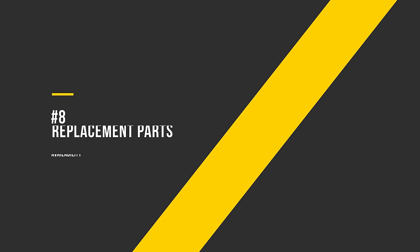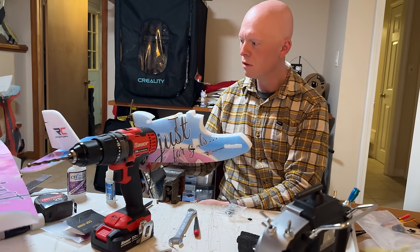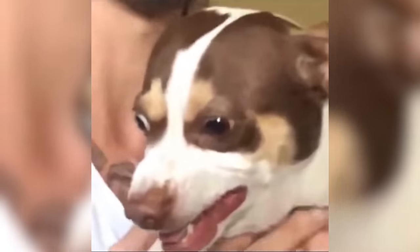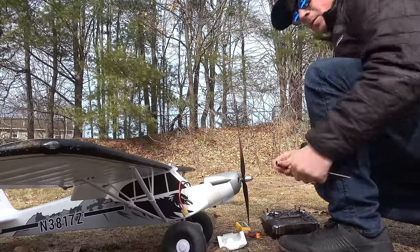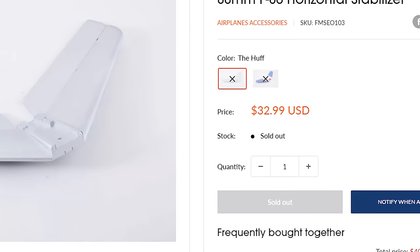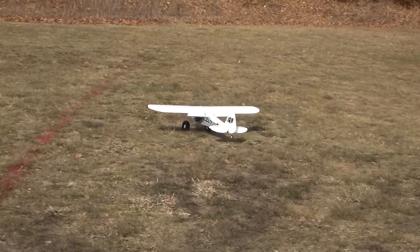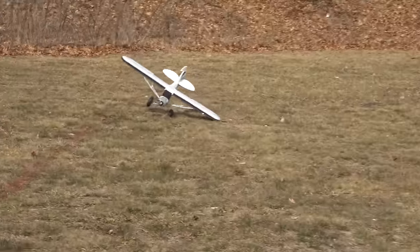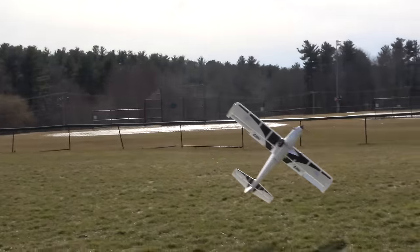Number 8: Replacement parts availability. There's nothing worse than assembling a new model and coming back to find your dog has chewed up your tail section. You go online to buy a replacement set of stabs and there aren't any available. All our planes will break one day — it's just a matter of when. Seeing that a plane consistently has spare parts available is one of the biggest green flags it could have.